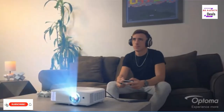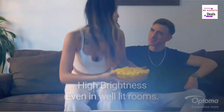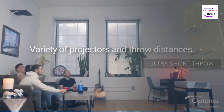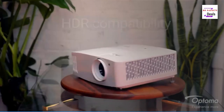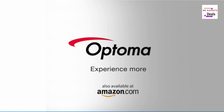The Optima GT 1080 HDR short throw gaming projector is the perfect projector for gamers who want the ultimate gaming experience. This projector has a native 1080p resolution and a short throw ratio, making it ideal for gaming. It also has HDR support, which means you'll get the best image quality possible. The projector also has a built-in speaker.